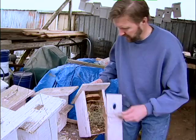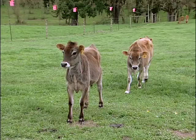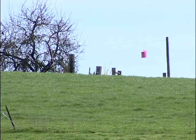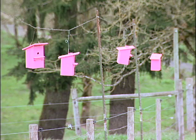We help out the birds, they help out us. They work the flies — go out and work off the cows. As soon as the cows go out to graze in the morning, you see the birds, especially when they're hatching young. They need to feed those young a lot, so they'll be out there just swooping around the cows, cleaning flies up all over the place, taking them back into the nests. That's part of our fly control.